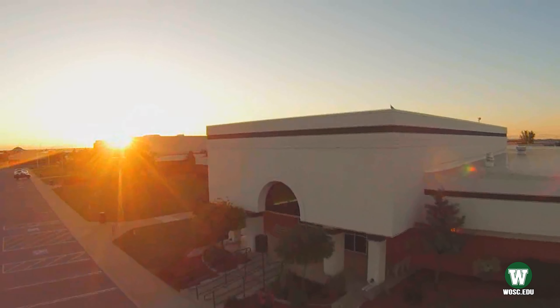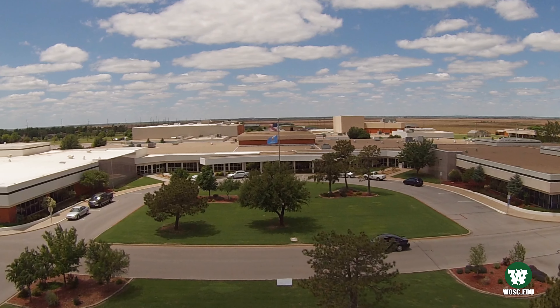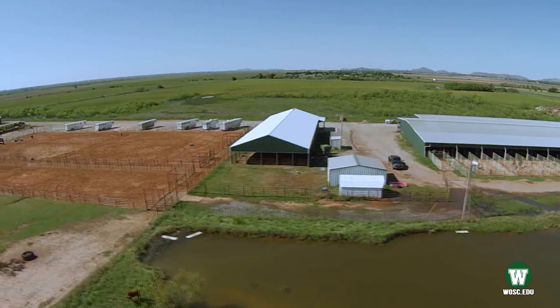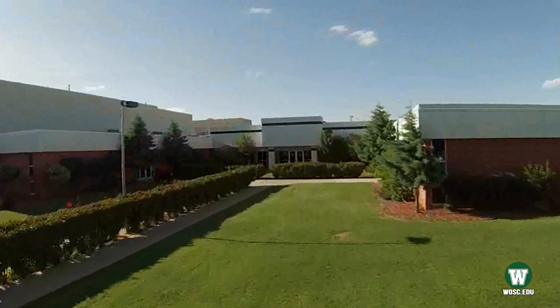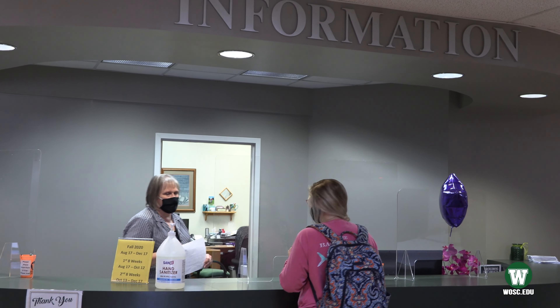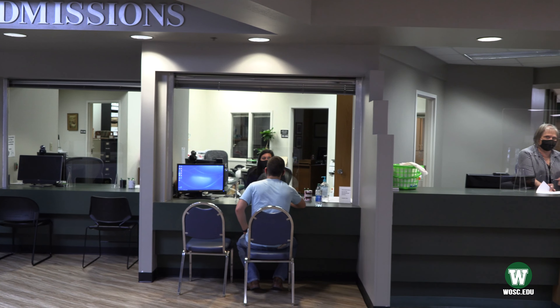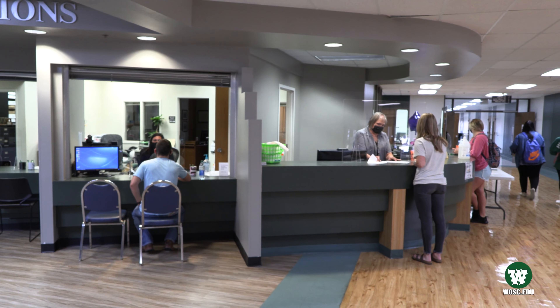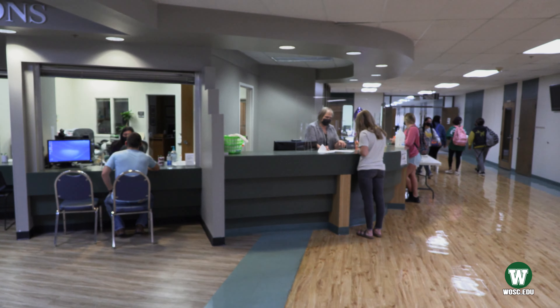Western is an open admissions campus. Once you're ready to become a pioneer, the first step is applying to admissions. As soon as you apply, you are automatically accepted — no waiting for acceptance letters in the mail. Then you will need to submit your ACT scores and an official high school transcript to our admissions office, located here in the heart of campus. Then determine your major and you are ready to enroll.